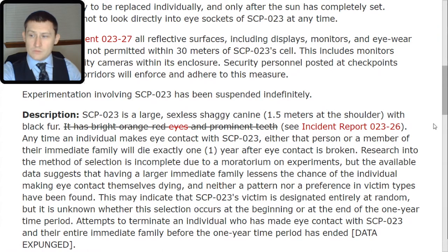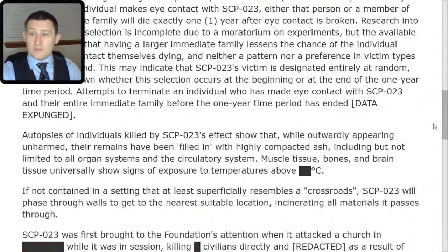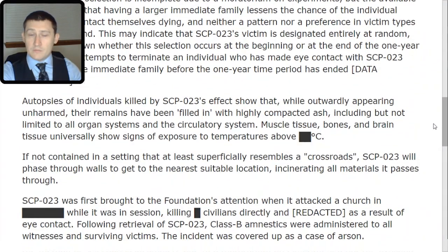Attempts to terminate an individual who has made eye contact with SCP-023 and their entire immediate family before the one-year time period ended — data expunged. Autopsies of individuals killed by SCP-023's effects show that, while outwardly appearing unharmed, their remains have been filled in with highly compacted ash, including but not limited to all organ systems and the circulatory system. Muscle tissue, bones, and brain tissue universally show signs of exposure to temperatures above [REDACTED] degrees Celsius.